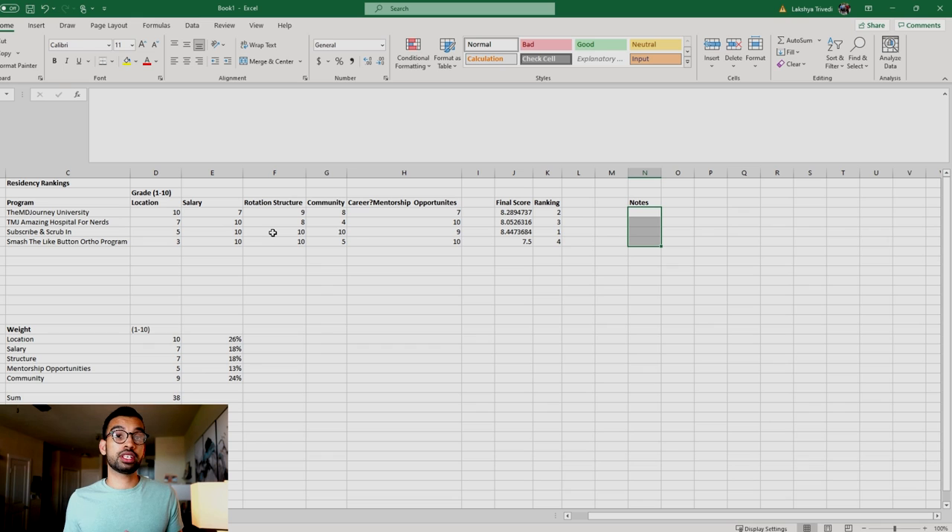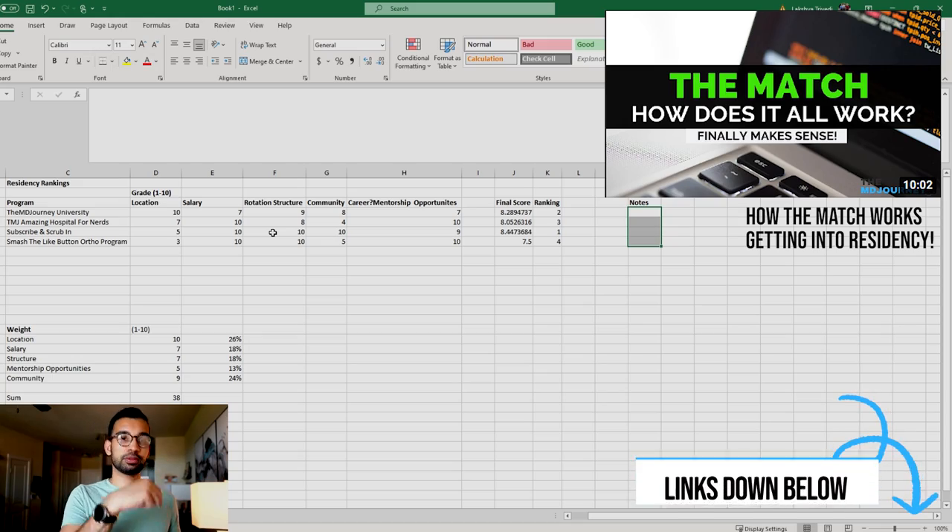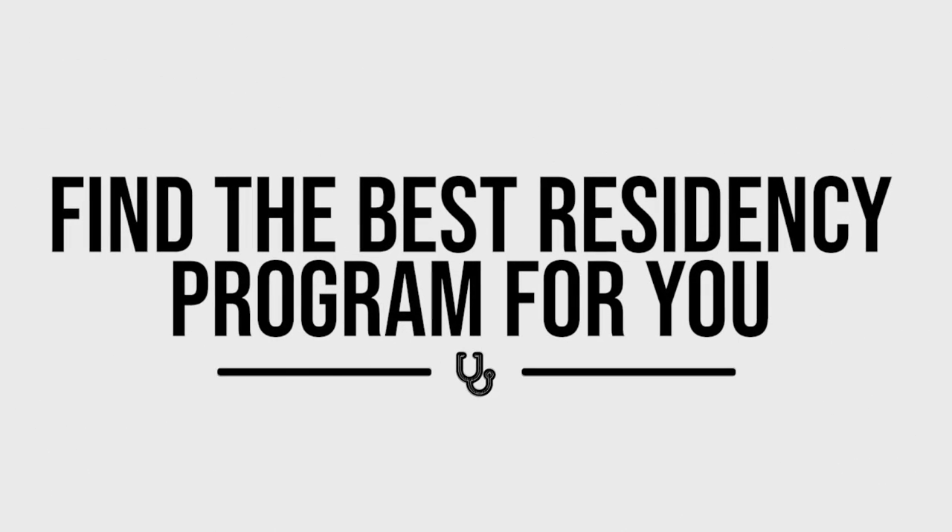This spreadsheet will be a useful tool as you get closer to submitting your rank list for the Match. If you're interested in learning how the Match process works, I've made a step-by-step video on that which you can check out below. Once you've ranked your priorities and researched programs, classify them accordingly. A few things are really important when finding your best residency program.